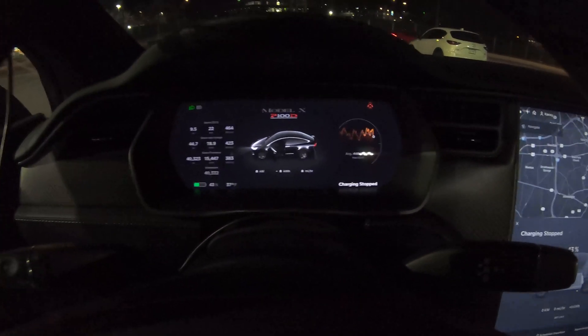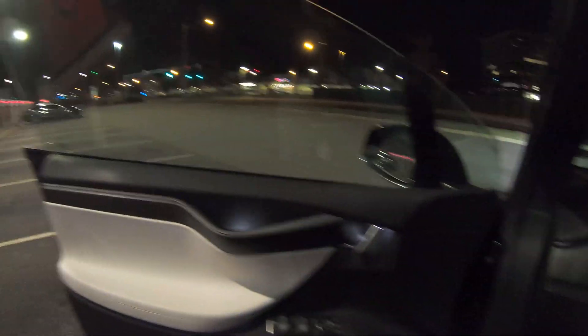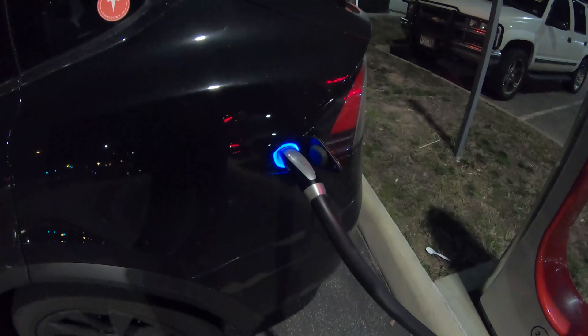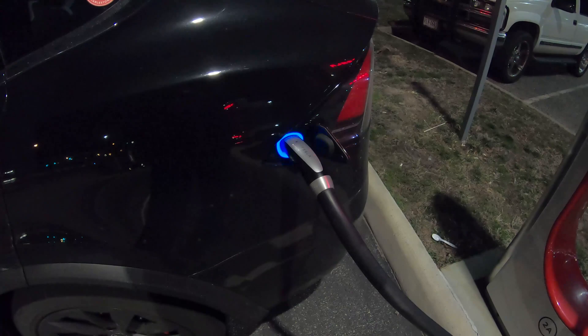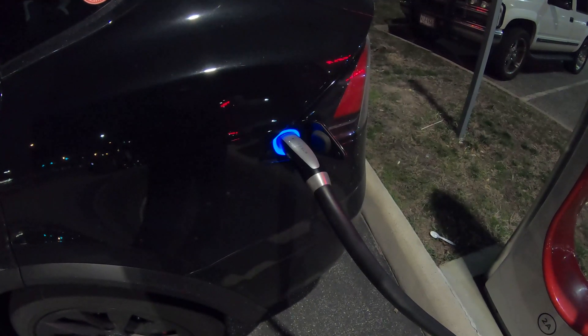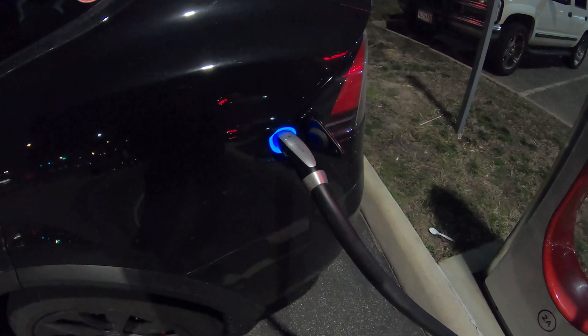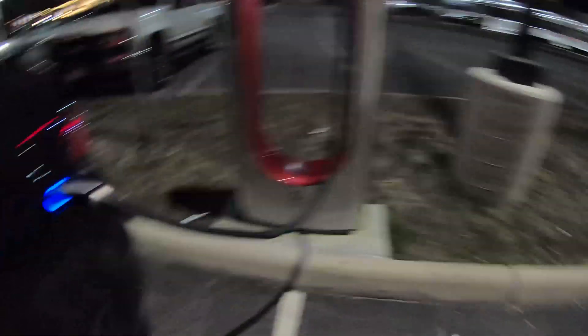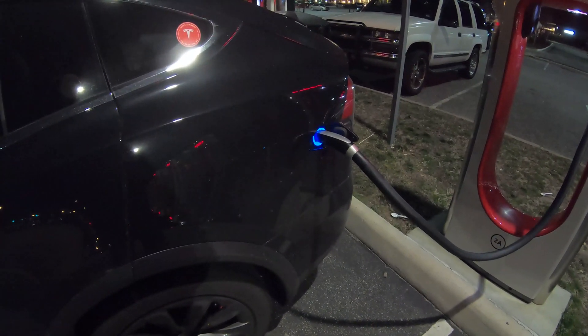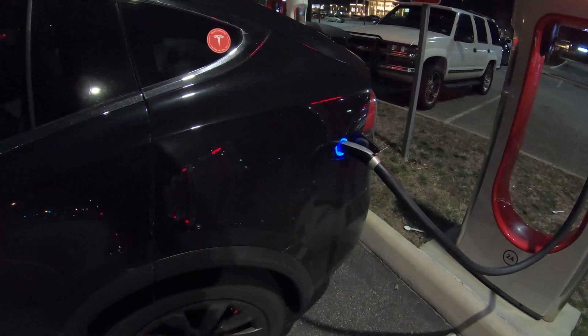Luna's getting ready to play Stardew Valley. We're on stall 2A and 2B is empty, so we're not sharing with anybody. We might have to go down to 3 and see what happens. Sometimes at this particular location it takes a while to handshake.